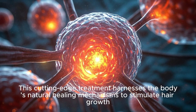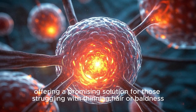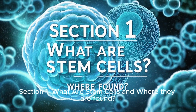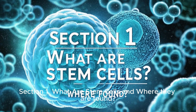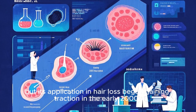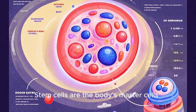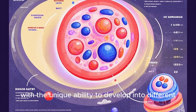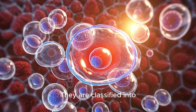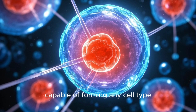This cutting-edge treatment harnesses the body's natural healing mechanisms to stimulate hair growth, offering a promising solution for those struggling with thinning hair or baldness. Section 1: What are stem cells and where are they found? Stem cell research dates back to the 1960s, but its application in hair loss began gaining traction in the early 2000s. Stem cells are the body's master cells, with the unique ability to develop into different cell types and regenerate damaged tissues. They are classified into embryonic stem cells — pluripotent, capable of forming any cell type.